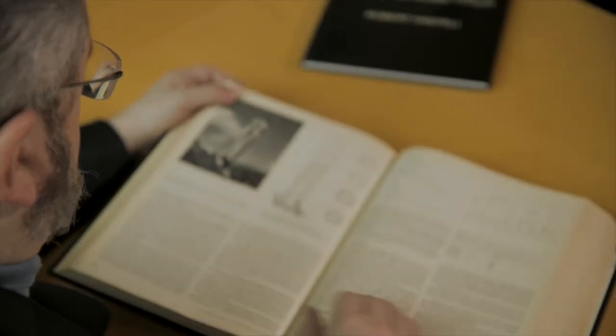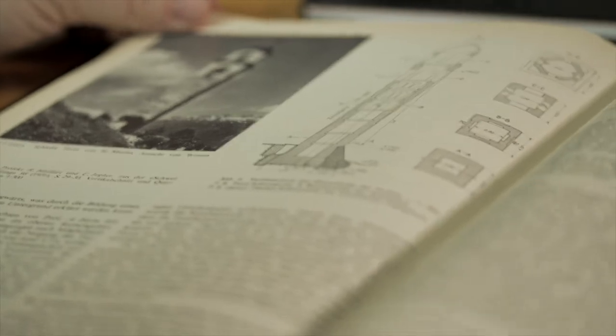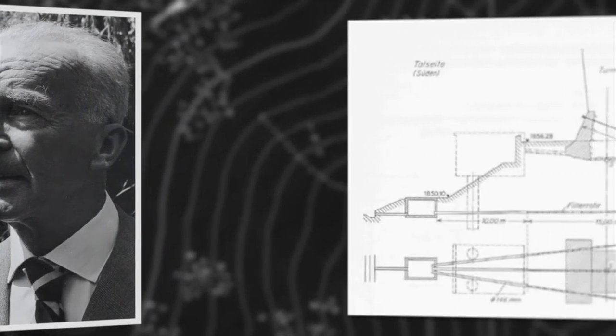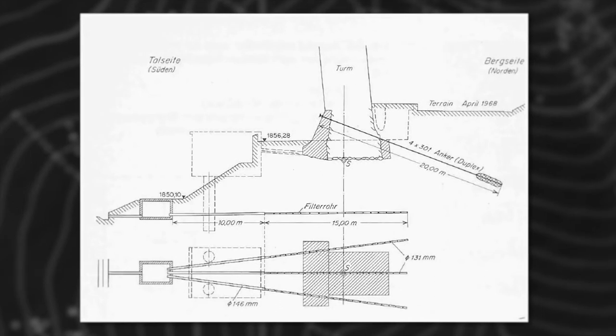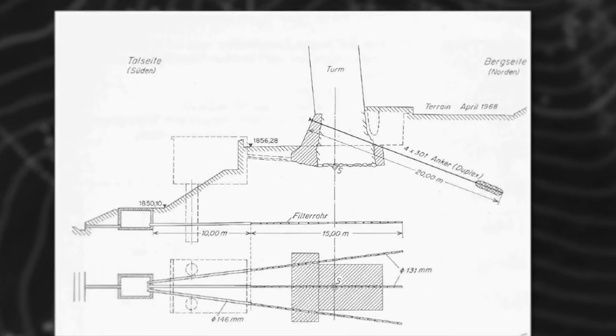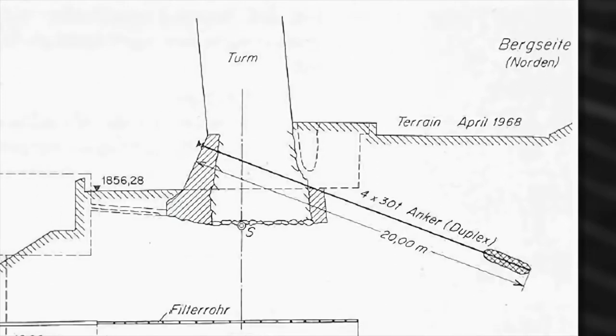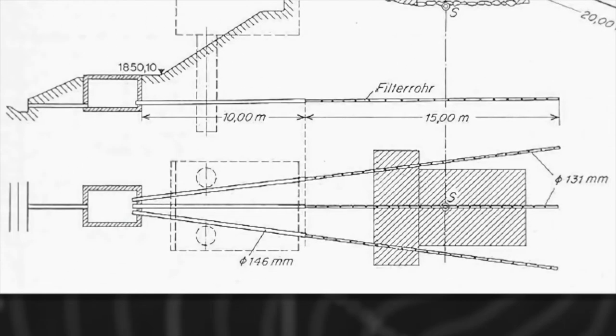In 1974, Robert Heffely published a paper where he described his own stabilization attempt. He looked for other famous leaning towers, and of course the Leaning Tower of Pisa was the most interesting one. In 1968 he performed a stabilization, anchoring the tower foundations with four 20-meter long anchors at 300 kilonewtons each. Drainage was performed with the help of three horizontal shafts.